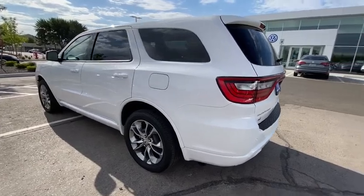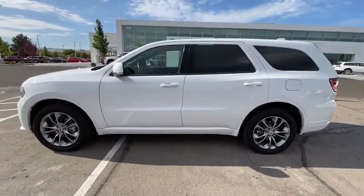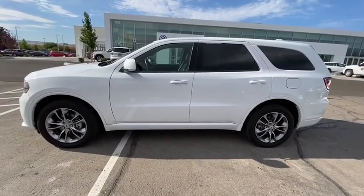Power liftgate, power passenger seat, backup camera, remote engine start, all-wheel drive, third row seat, keyless entry, leather wrapped steering wheel.